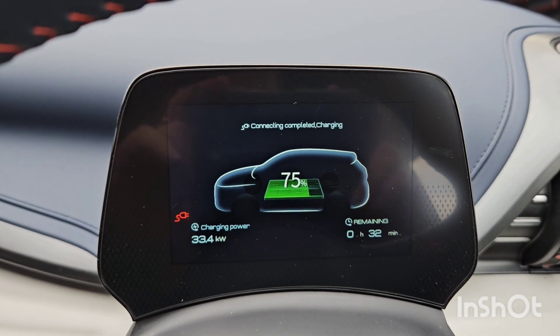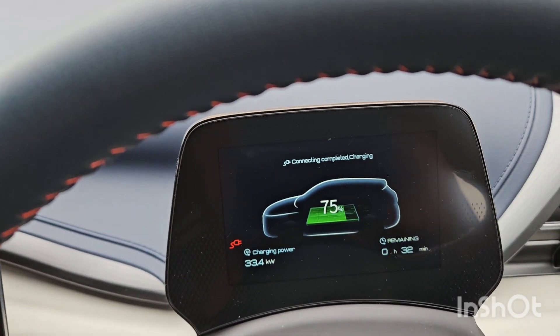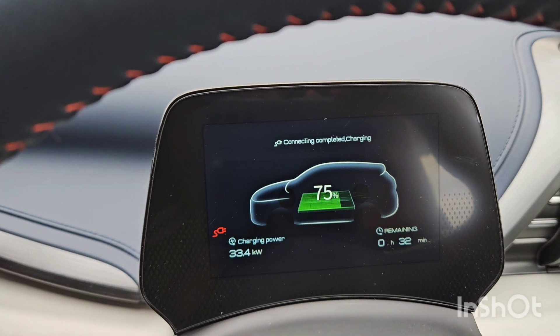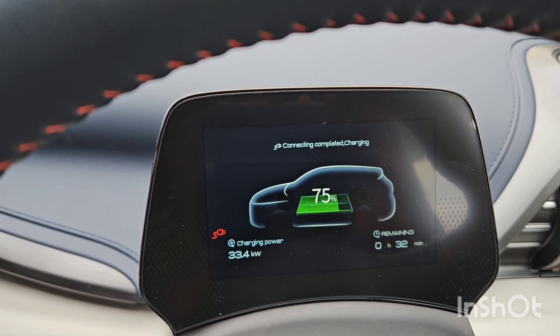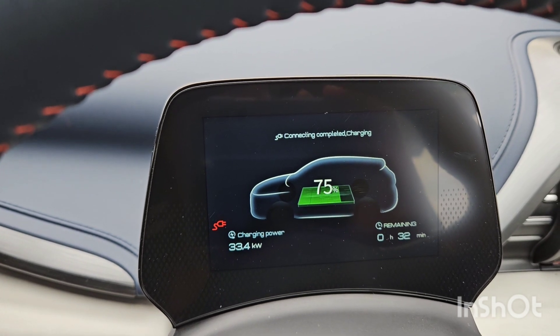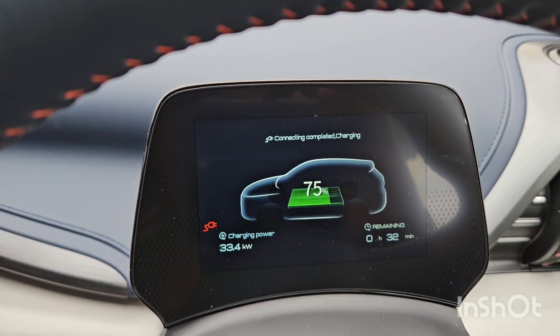Okay, so we're up to 75 percent and we're getting 33.4 kilowatts, and it says 32 minutes till fully charged. I've got probably around about five percent to go until I'm going to be unplugging.